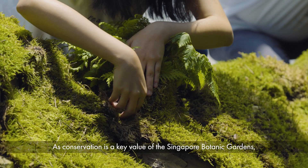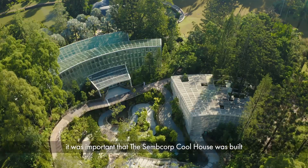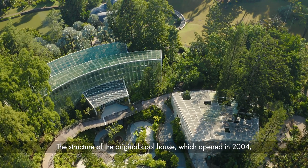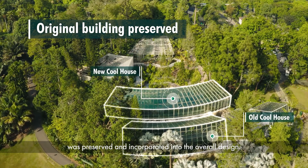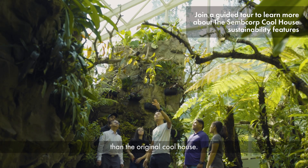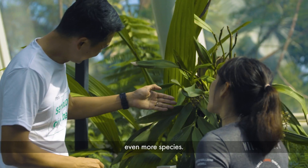As conservation is a key value of the Singapore Botanic Gardens, it was important that the Semcorp coolhouse was built with sustainability in mind. The structure of the original coolhouse which opened in 2004 was preserved and incorporated into the overall design. Today the coolhouse is now four times larger than the original, which means we are able to showcase and conserve even more species.